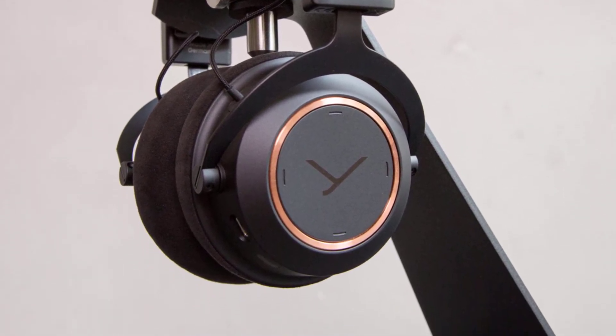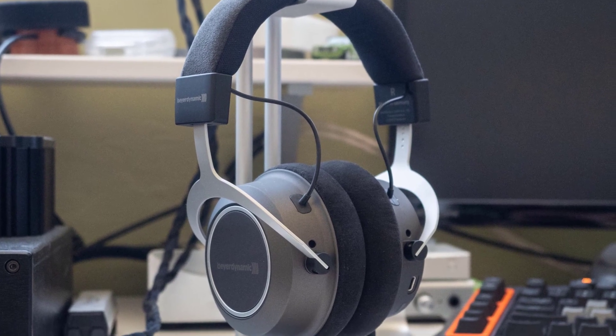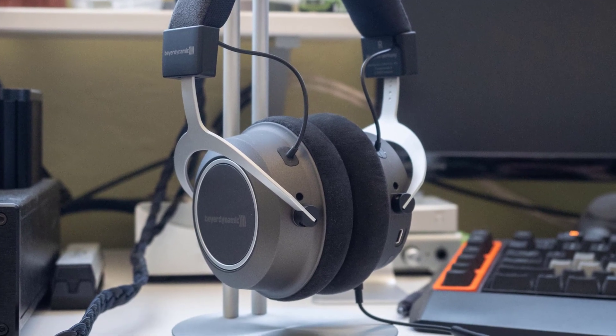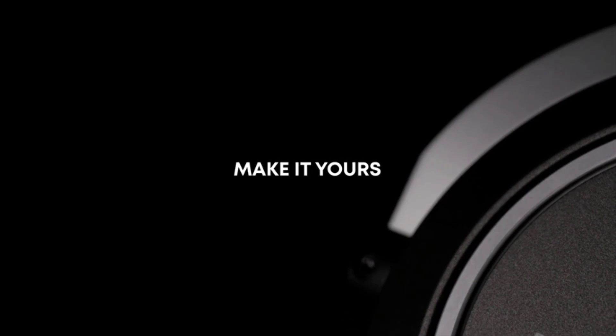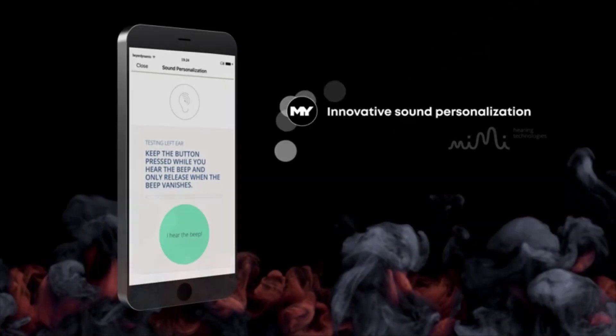Number 5. BeyerDynamic Amiron Wireless. The BeyerDynamic Amiron Wireless are the best sounding wireless headphones you can buy, period. Sound is spacious, detailed, and makes you want to rediscover your music library.